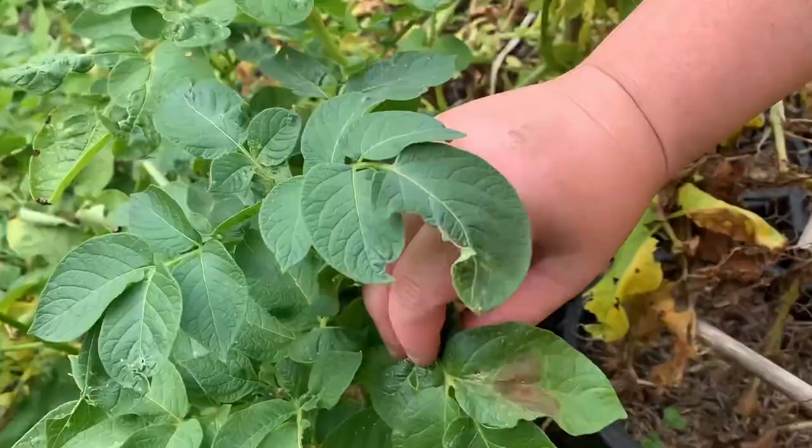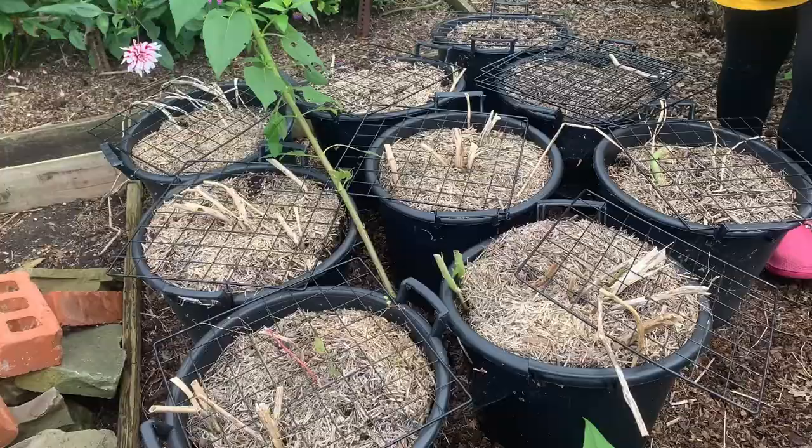We've also been tackling our potatoes. Blight definitely struck right at the end of the season, later than we've ever had before here in South Manchester. We've cut the tops off all of these potatoes so we can store them for winter.